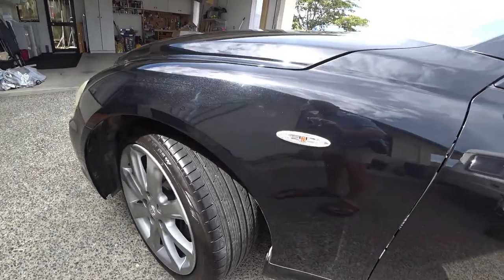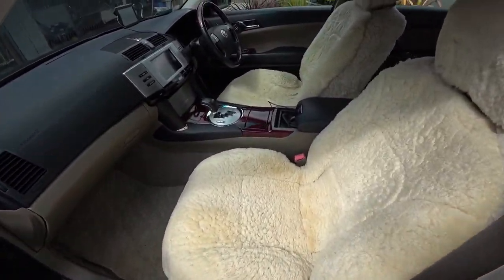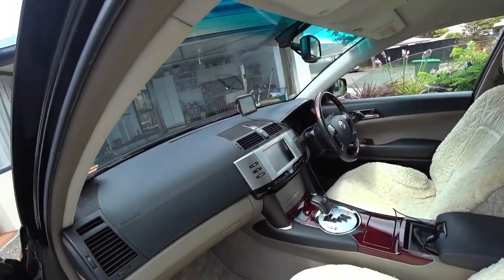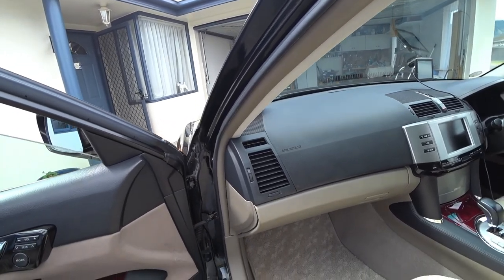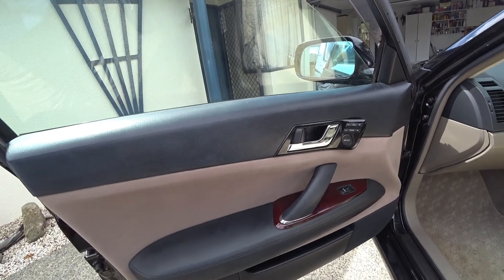The tyres are very good — they're Toyo tyres and quite low profile. They're on 18-inch rims, of course, which does make driving a great pleasure. Very responsive in the steering.